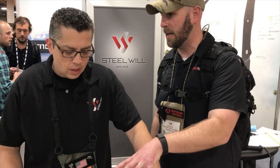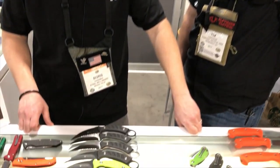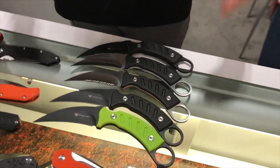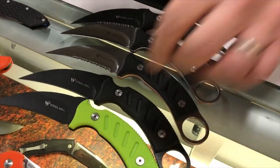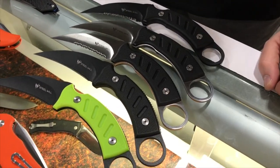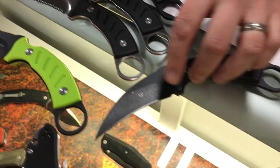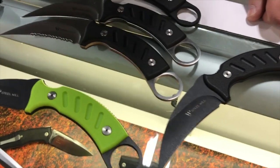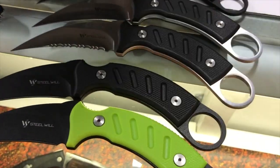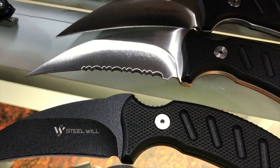Now you've got some karambits. The Sentor was so popular, but people were saying they want a karambit style. Karambits have been really popular and everyone's been asking for them, so we decided to introduce the Sensor karambit version. These knives have the same pistol grip as the rest of our Sensor series, but now with a finger ring and the karambit style. They come in satin, black coated, and serrated and non-serrated versions.